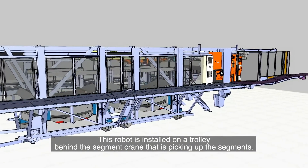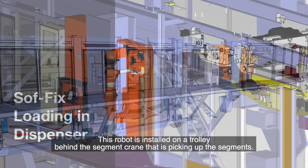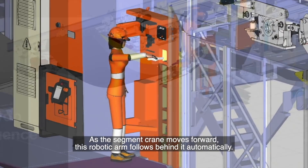This robot is installed on a trolley behind the segment crane that is picking up the segments. As the segment crane moves forward, this robotic arm follows behind it automatically.